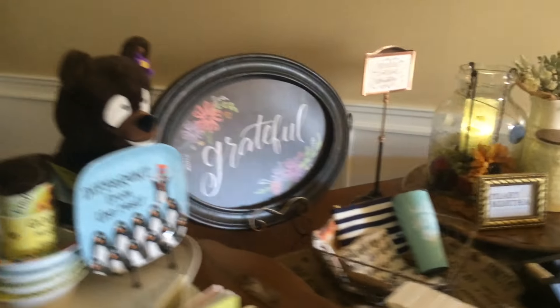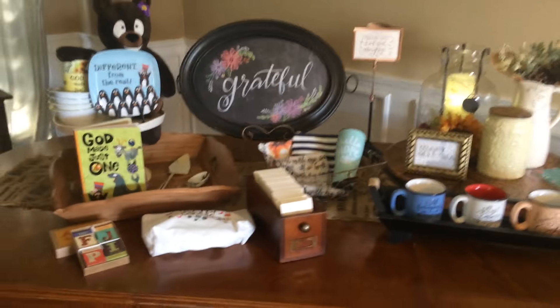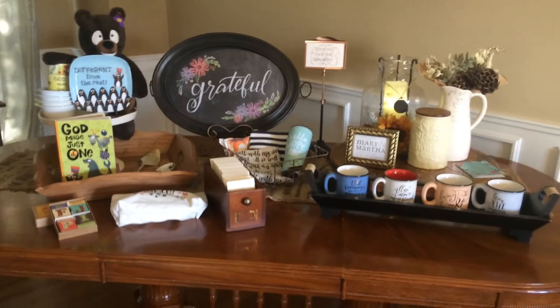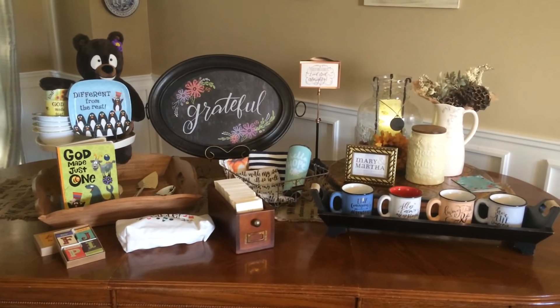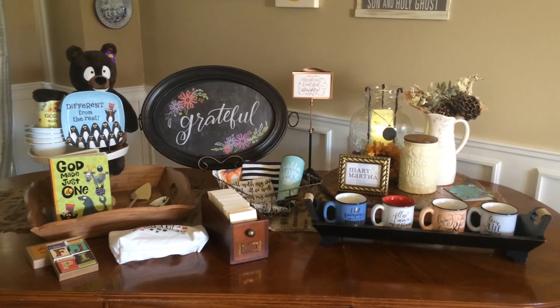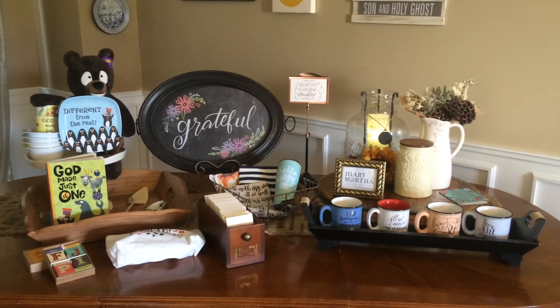I hope this helps give you a little bit of a preview of some of the products available for Mary and Martha. There are sure a lot more pages in the catalog that you can look through, but this at least helps give you a taste of the quality, color, and just the beauty that you can find with Mary and Martha. Thanks so much for your time.